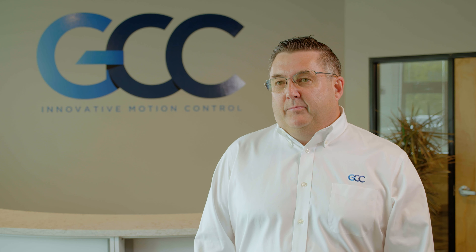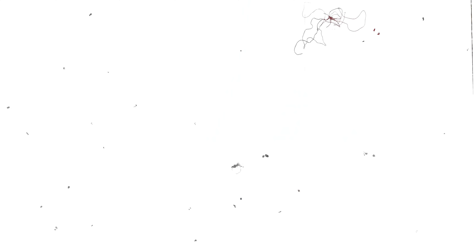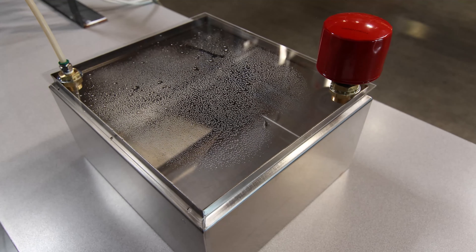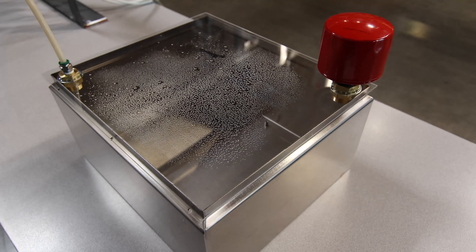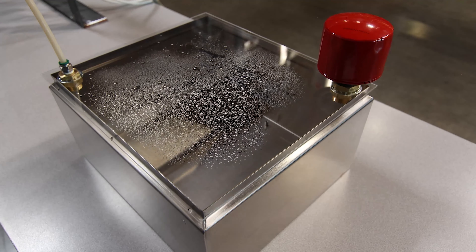Our testing here at GCC has shown that over a 10-hour period, we were able to reduce the water content of our hydraulic fluid from 0.011% to 0.008%. We also reduced the ISO count by three ISO levels during the same time. Continued operation will bring the water level to as low as possible based upon the fluid that you're using.